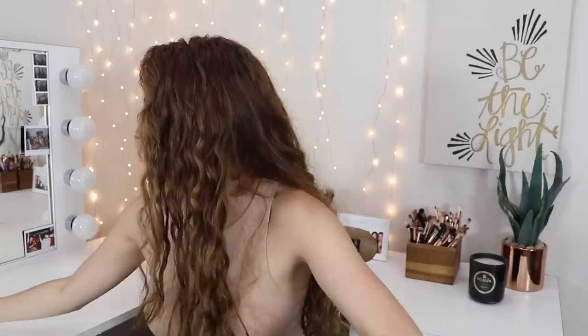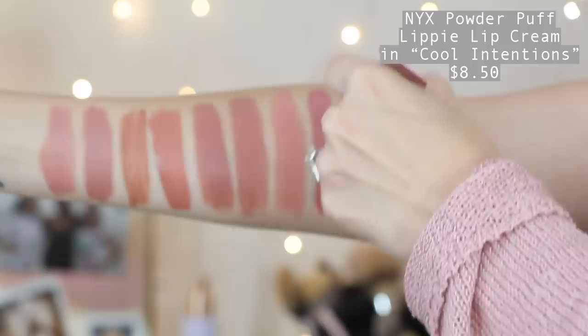The last lip product I want to talk about is a newer discovery, but I've worn it like four times already — it's kind of an honorable mention. This is the NYX Powder Puff Lippy in the shade Cool Intentions. Recently I've just been keeping this in my purse and dabbing it on my lips to give me that undone look — kind of that imperfect lip look. I'll apply it to my entire lips but blend it in with my fingers and make it look kind of faded and messy. I just really like how that looks. It is a powdery matte finish but not drying — it kind of feels like nothing on the lips. I really like this color too — it's a deep nude but still a nude.